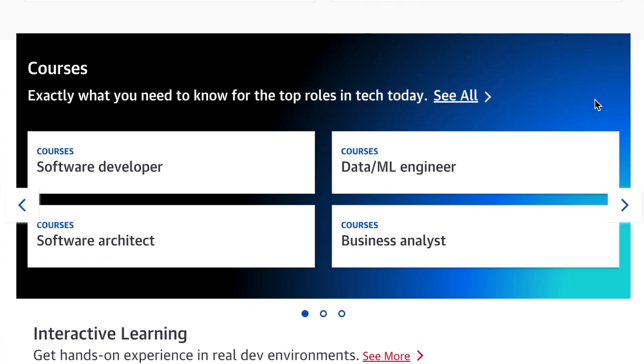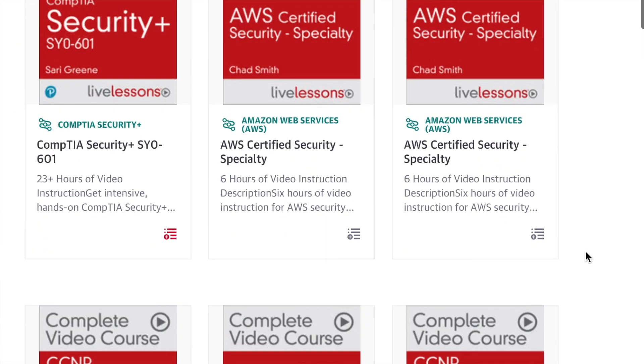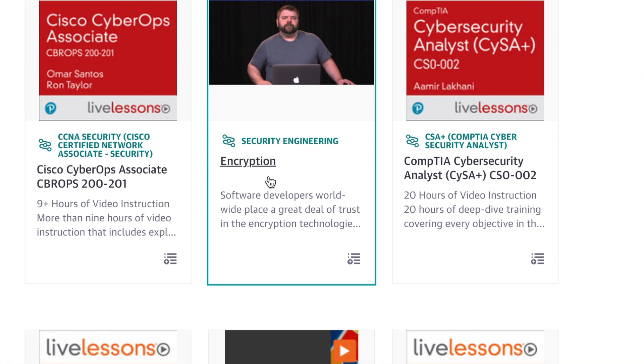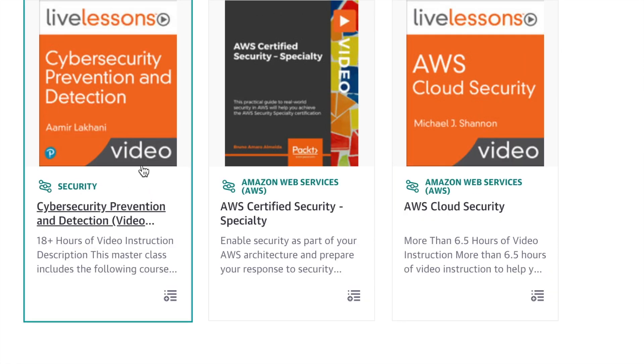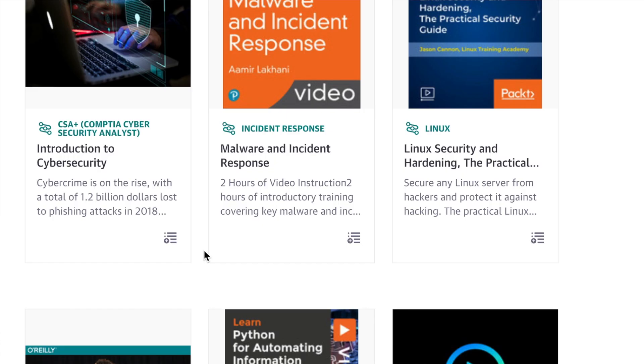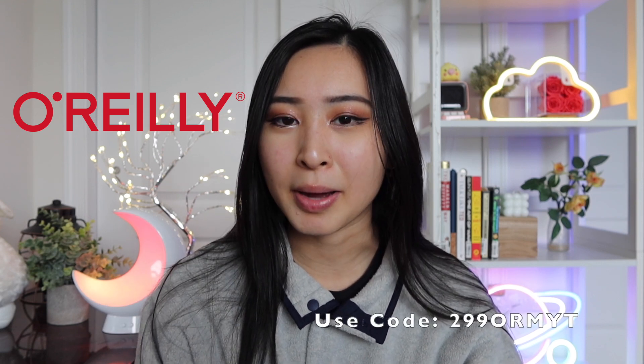Not only does O'Reilly have certification resources, but they also have courses based on roles in tech. For cybersecurity, you can find many of the best courses whether you're studying for your CISA, a Cisco certification, general encryption, AWS cloud security, cyber prevention and detection, foundational knowledge like the OWASP Top 10, or IAM — basically any cybersecurity topic you're interested in, O'Reilly likely has a course on it. I'm a huge fan of O'Reilly and it's personally helped me so much in my career. It's linked in the description.